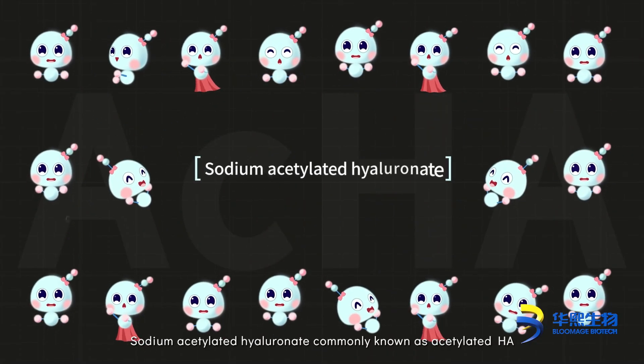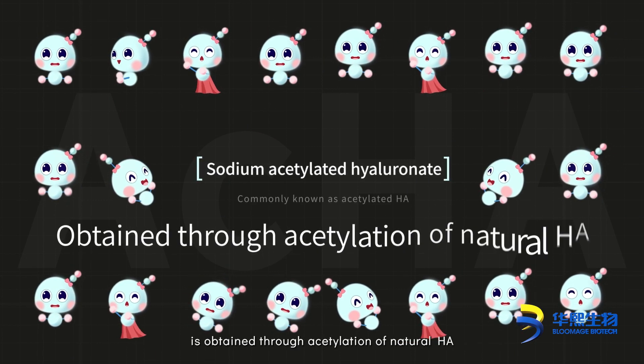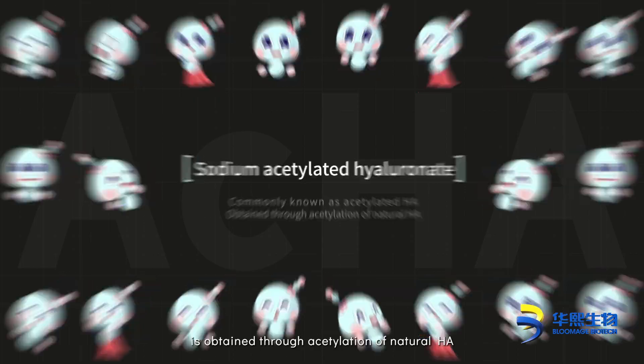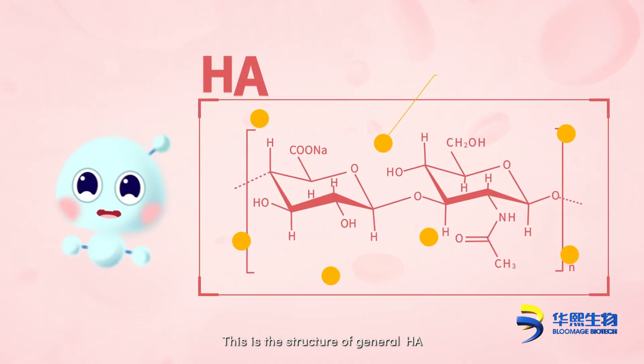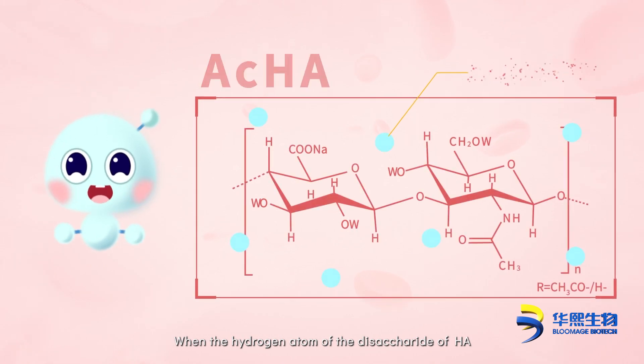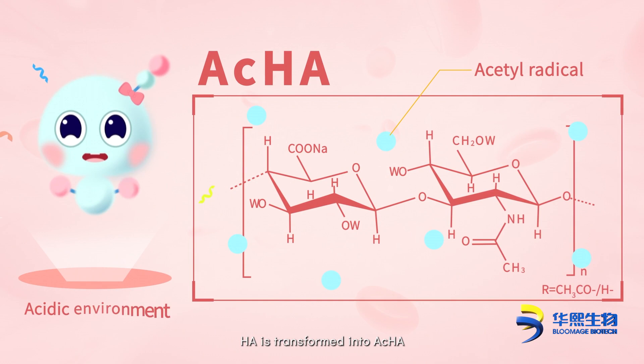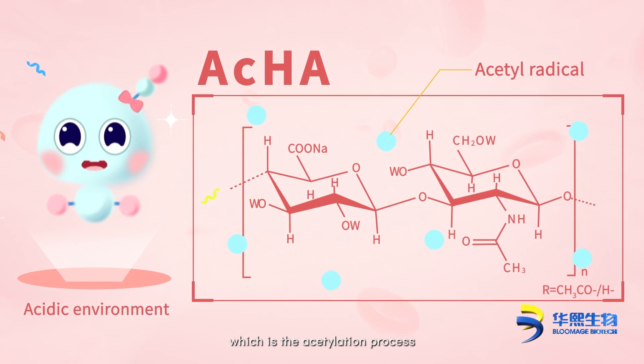Sodium acetylated hyaluronate, commonly known as acetylated HA, is obtained through acetylation of natural HA. This is the structure of general HA. When the hydrogen atom of the disaccharide of HA is replaced by an acetyl radical, HA is transformed into ACHA, which is the acetylation process.